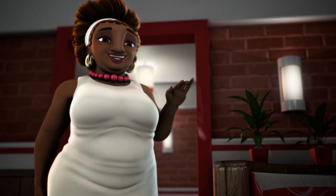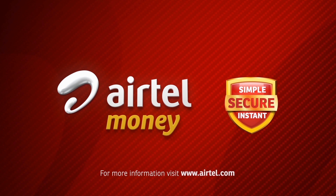OMG, Sheila's here! Yay, girl! Airtel Money — simple, secure, instant.